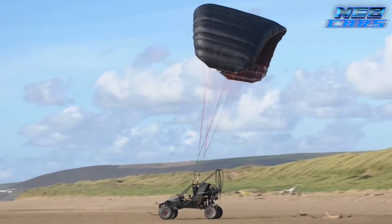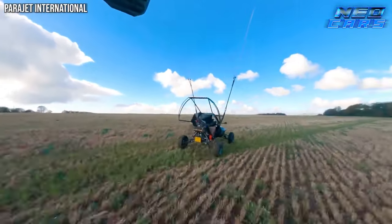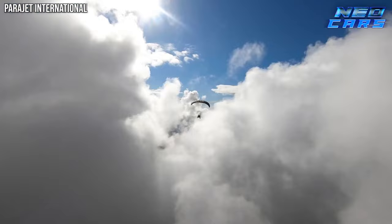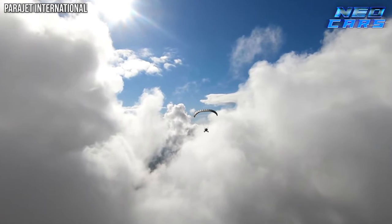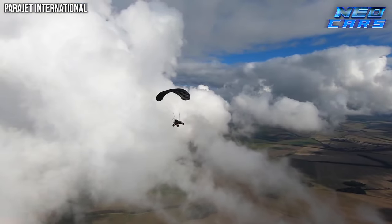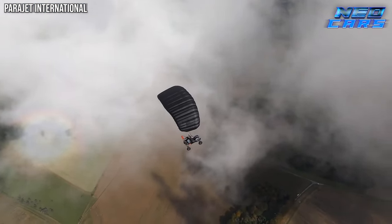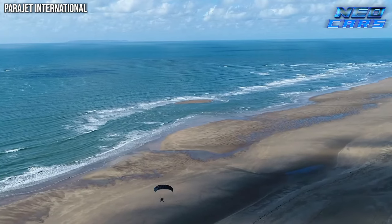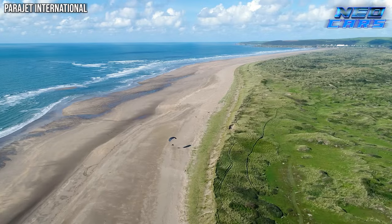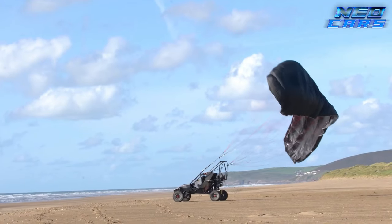Take to the skies with the Parajet Explorer, a marvel that redefines the boundaries between land and air. It's a rugged all-terrain vehicle with a twist — it can fly. Building on the legacy of the 2009 SkyJet, the Explorer is a fusion of a powerful buggy and a light aircraft, equipped with cutting-edge RAM air parafoil wing technology. It boasts pressurized nitrogen shocks, inverted double wishbone suspension, and a 600 twin-rotor RT600 EFI rotary engine delivering 100 horsepower at only 48.5 pounds core weight. With the Parajet Explorer, the sky isn't the limit — it's just the beginning.